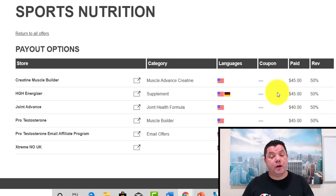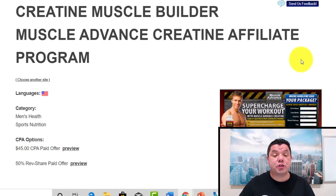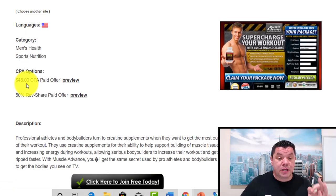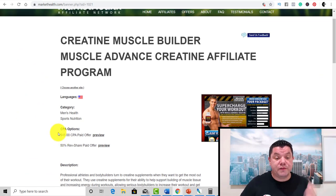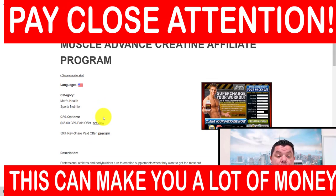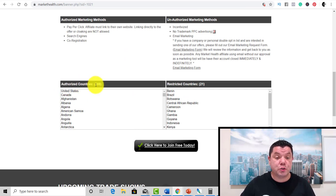For the purposes of this video, let's say we want to promote this creatine muscle builder. If we click onto this, it's going to show you the offer that we can promote to make money with affiliate marketing. You can preview the offer and see what the revenue share is. We know that you're going to get 50% of this promotion. If the promotion is $45, you'll get $22.50 for every single sale you make with this program. There are 208 authorized countries that you can sell this product in, plus restricted countries to avoid. Once you sign up, you'll have the ability to get the affiliate link that you can start promoting.